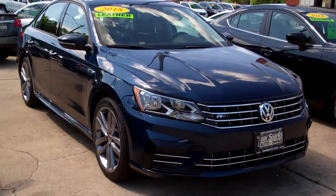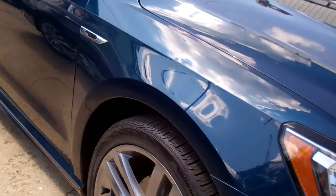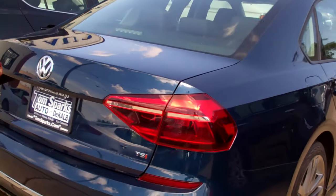Hey, check this out. 2018 Volkswagen Passat. Look at how pretty this color is. It's blue, smoked rims, smoked glass on it. Really nice car, nice accents on it.